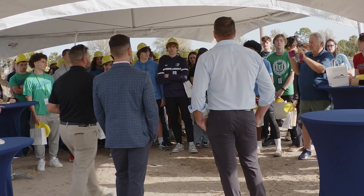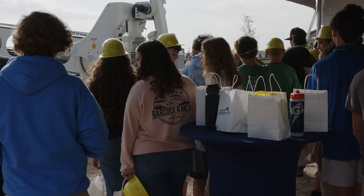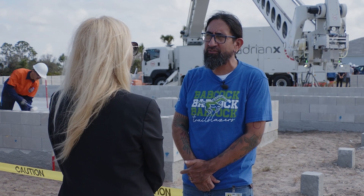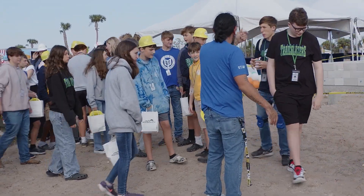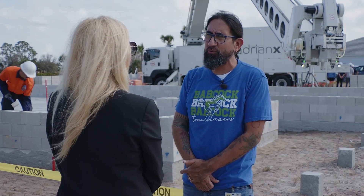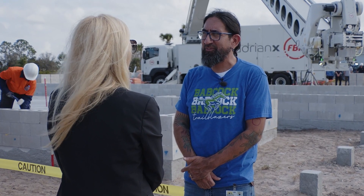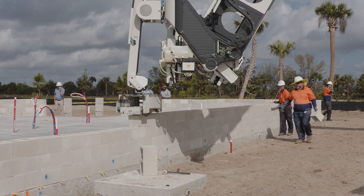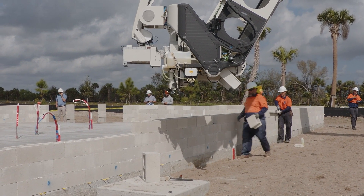Crowds of industry professionals, neighbors, and students gathered to watch. Teacher Rico Marito chaperoned about 60 Babcock Ranch high schoolers to witness history being made. "You see, if you would have told me when I started 20 years ago that I'd be on a field trip watching a robot build a house, I thought you were crazy. These are what my students are growing up with, so we've got to change with the times."